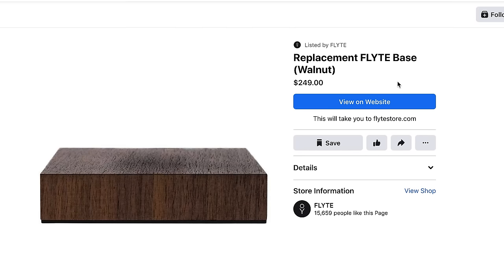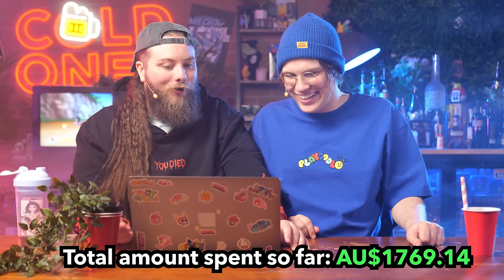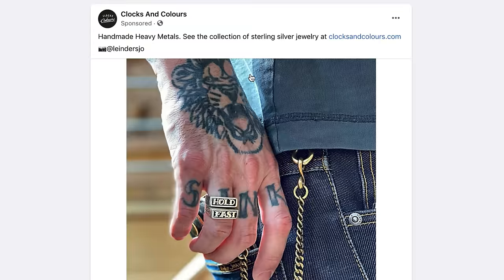What is that — a slab of wood? That's a replacement wood slab. You have to buy it. That's a $250 slab of wood. This isn't an 'I love science' fact — this is a white supremacist. You have to get that tattoo now.